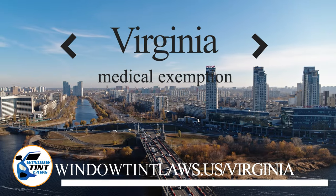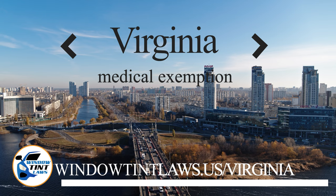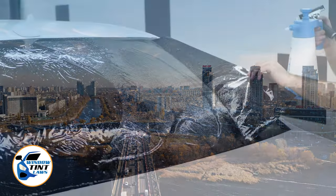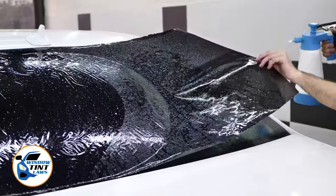Virginia has established window tinting regulations to enhance road safety. However, individuals with specific health conditions may find these regulations limiting. A medical exemption permits the legal use of darker window tints, and we're here to guide you through obtaining this exemption.